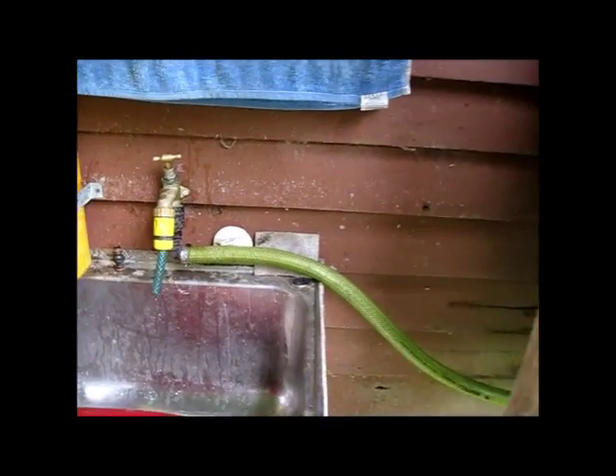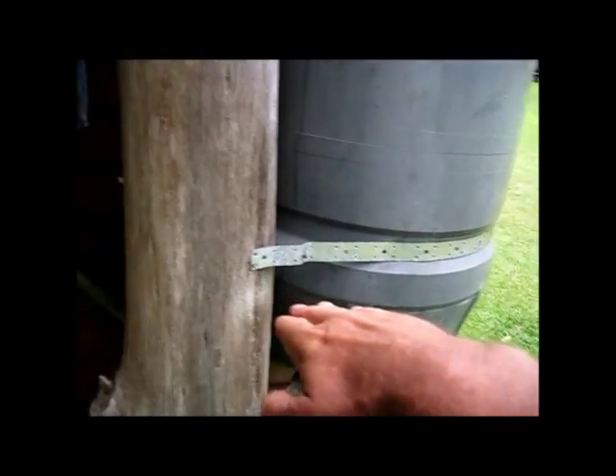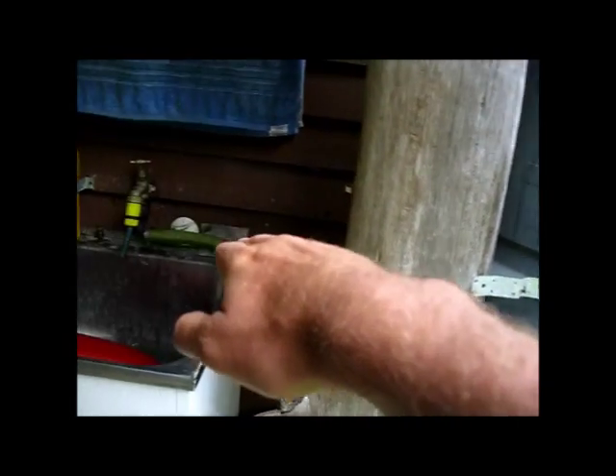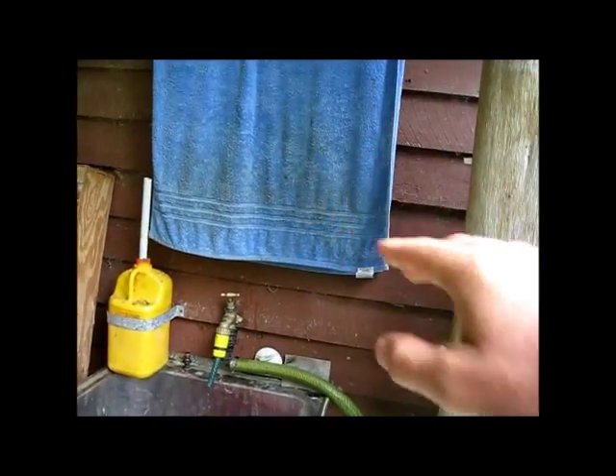This is so simple. I would have to raise my tank a little higher to get enough pressure to flow out, but to have a tank on the back of that, it would be perfect.